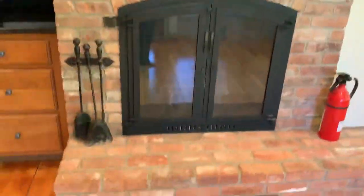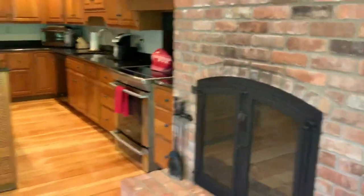Kitchen. There's a fireplace in the kitchen that they use quite a bit, is my understanding. And this goes out into the deck area.